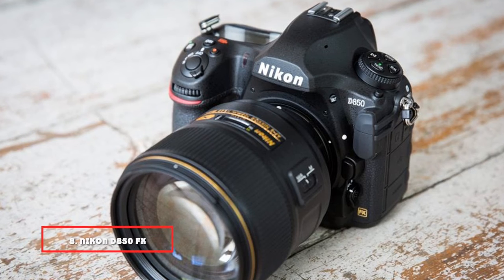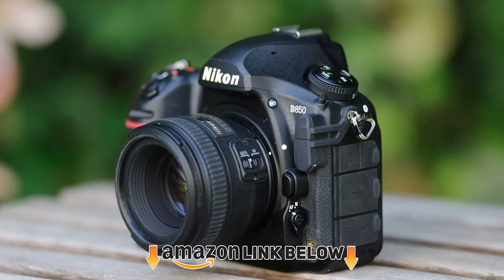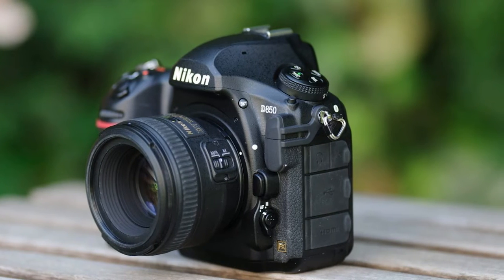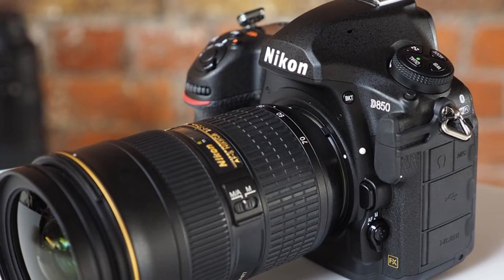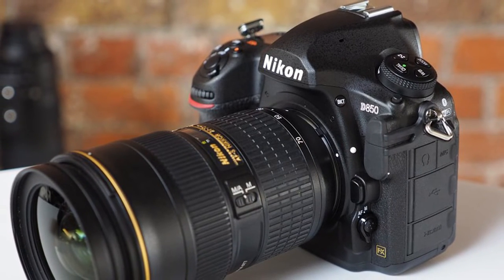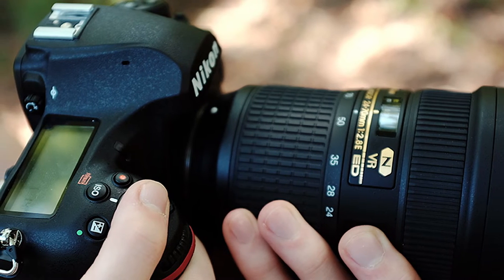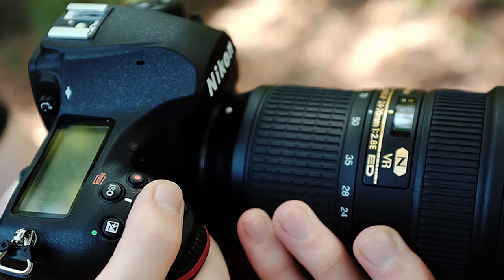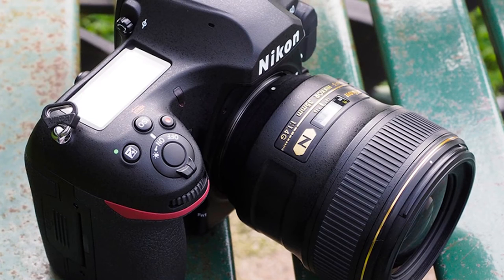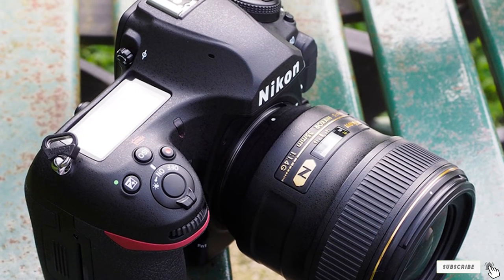The number 8 position is held by the Nikon D850 FX-format digital SLR camera. Building on the legacy of Nikon's high-resolution DSLRs, the D850 enables photographers to capture fast action at 45.7 megapixels of superb quality. Five years after the first high-resolution DSLR, it has made amazing progress in every area and may be the most remarkable all-around DSLR available. Using Nikon's Snapbridge application, you can immediately transfer photos to a compatible smartphone or tablet via continuous Bluetooth connectivity.